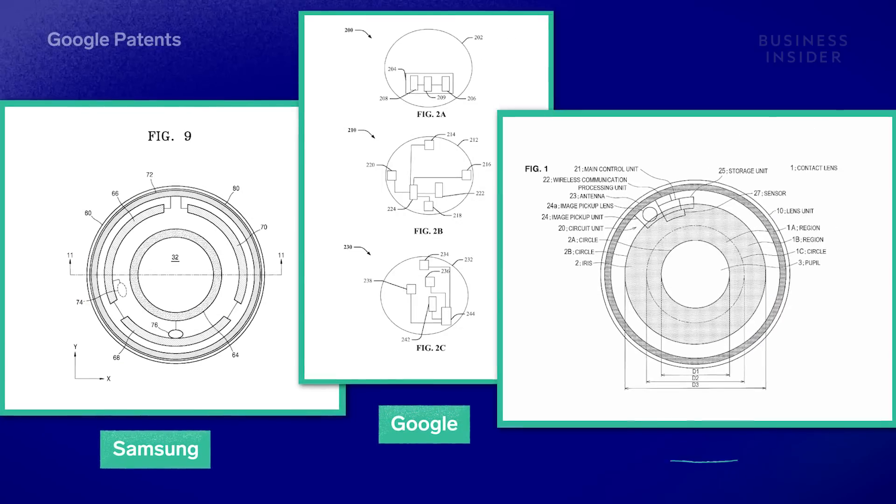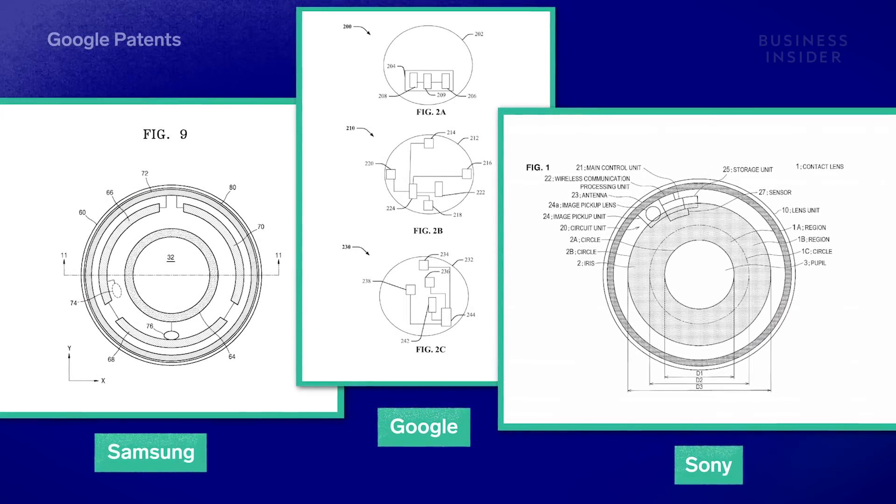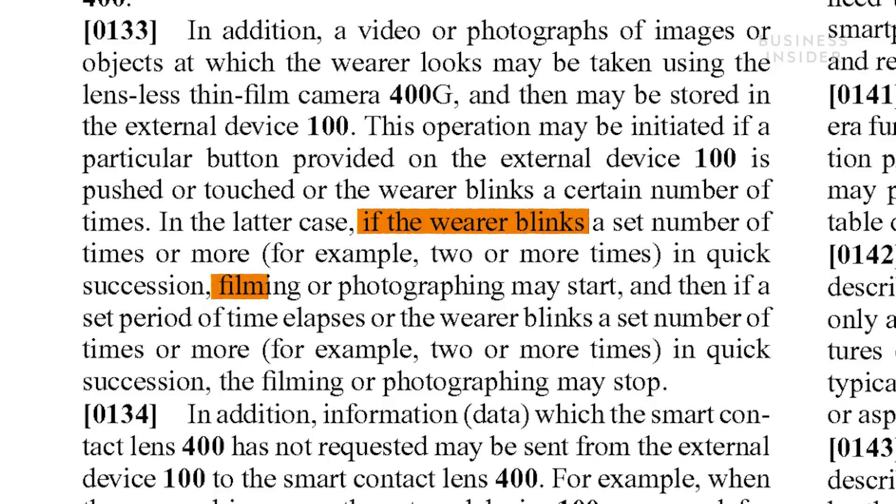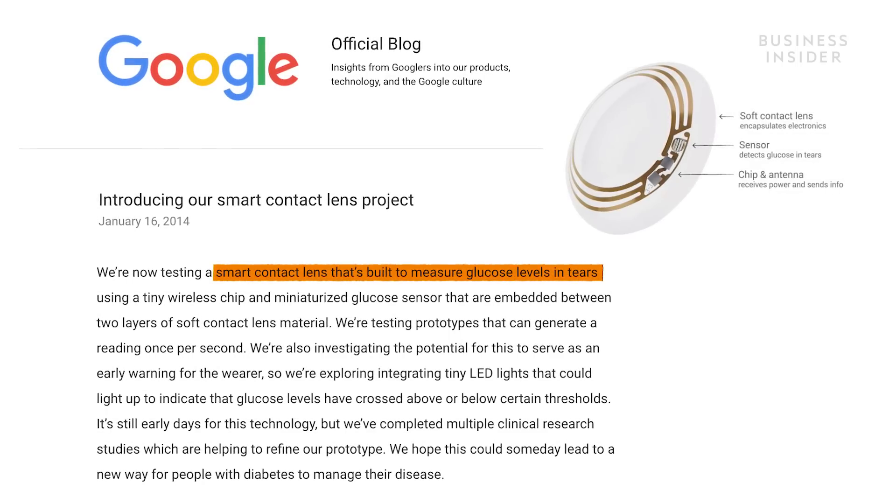Samsung, Google, and Sony have experimented with smart contact lenses since 2014, with hopes of them taking photos and video with a blink of an eye, or measuring your glucose levels.